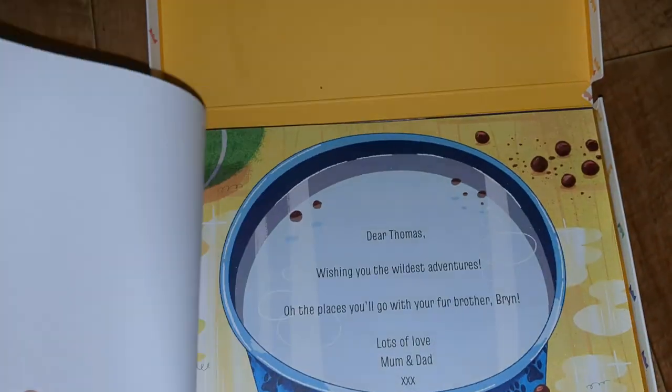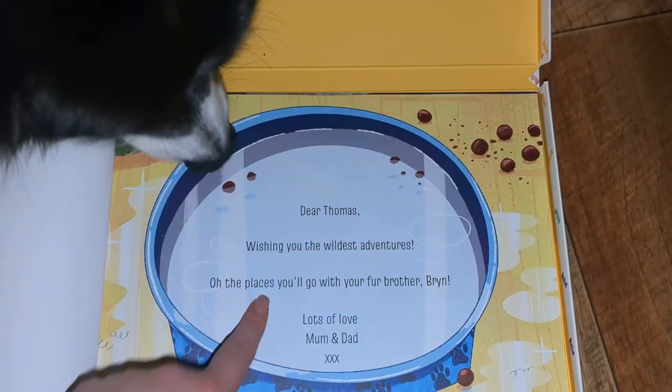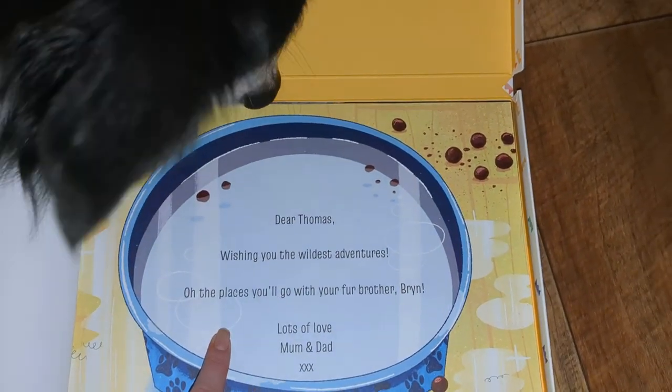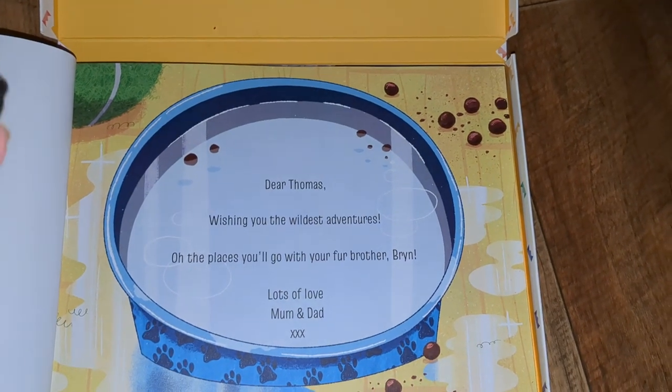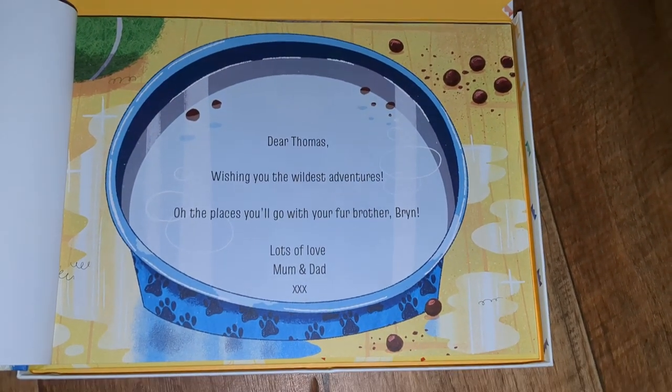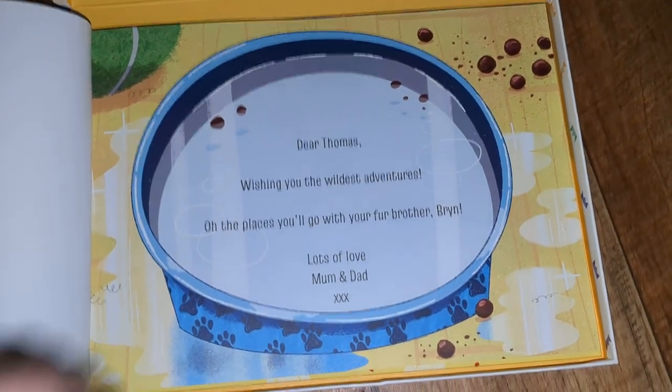Okay, so we'll be opening it. You always get the option of either using the pre-written dedication that Wonderbly do, or you can write your own. We just edited the one that Wonderbly already had for this one.